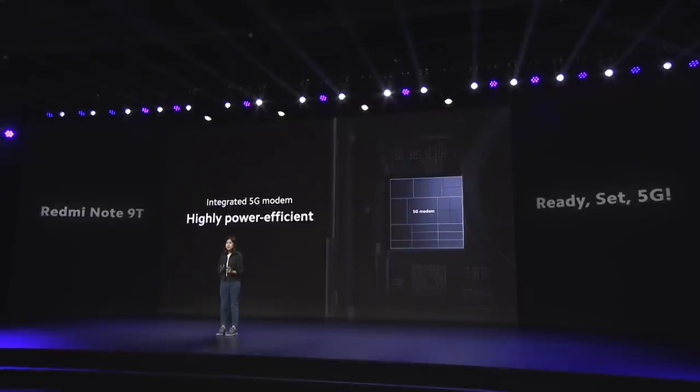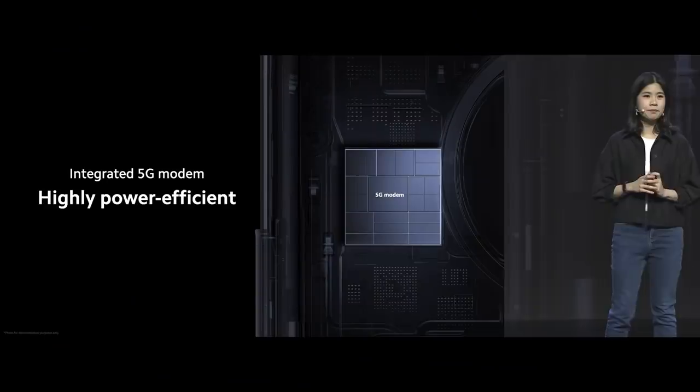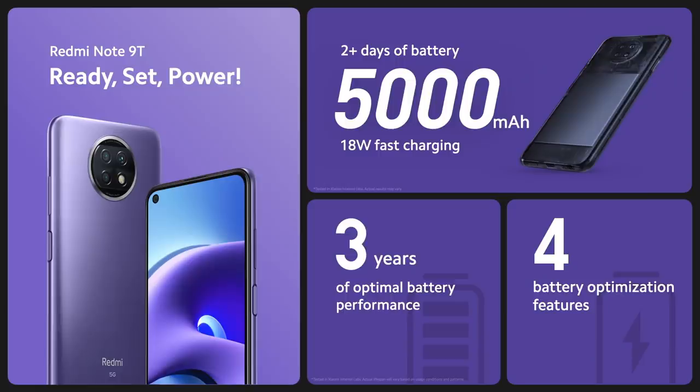The MediaTek Dimensity 800U is also one of the first processors in the market to include an integrated 5G modem. It is highly power efficient and extends your battery life. Redmi Note 9T gives you two days of battery usage, supports 18-watt fast charging, three years of consistent healthy battery performance, and four different battery optimization features you can easily enable in your settings.